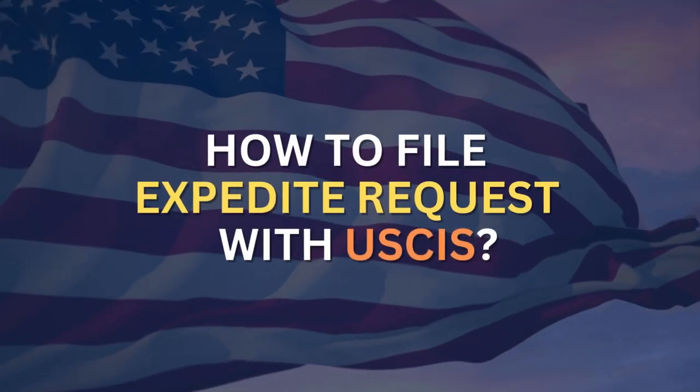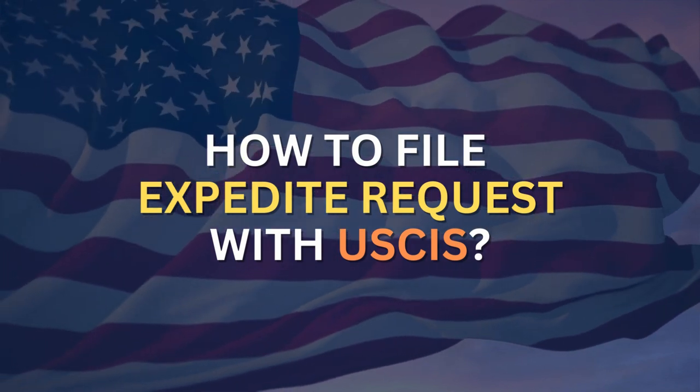How are you doing? In today's episode, I want to share with you how to file an expedite request with USCIS. Friends, welcome to Green Card Guys TV. I'm your host, John Ting, where we practice law in all 50 states of America and worldwide, helping you solve your immigration problem and hopefully even prevent it from happening in the first place so that you can get the legal status that you deserve. Now let's get straight into it.